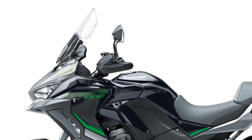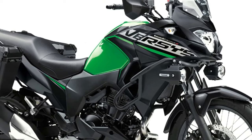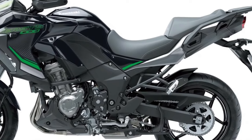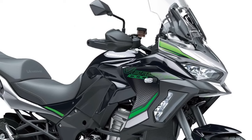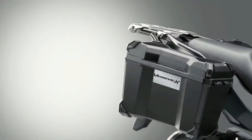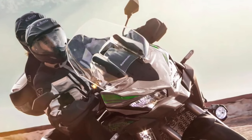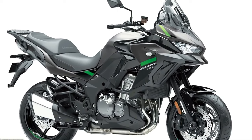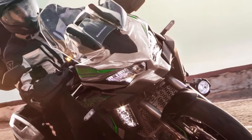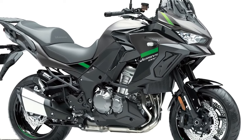Three variants of the Versys 1000 will be available to European customers in 2024 — standard, S, and SE models — with two new color options across 12 total model configurations. The standard model shares many attributes with the other two machines, including an assist-and-slipper clutch, electronic cruise control, three-mode Kawasaki traction control, selectable power modes, and integrated ABS. The standard machine is also available in Tourer, Tourer Plus, and Grand Tourer addition model types from Kawasaki dealers.